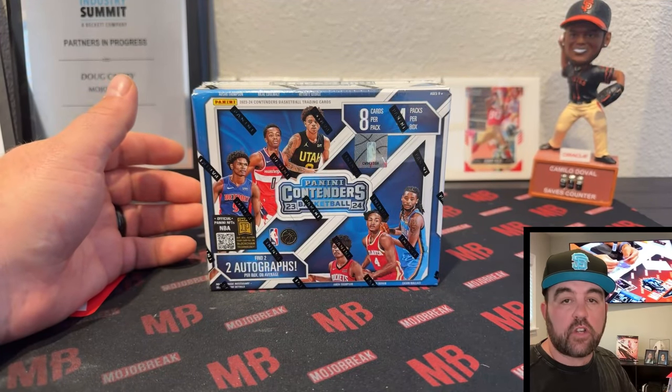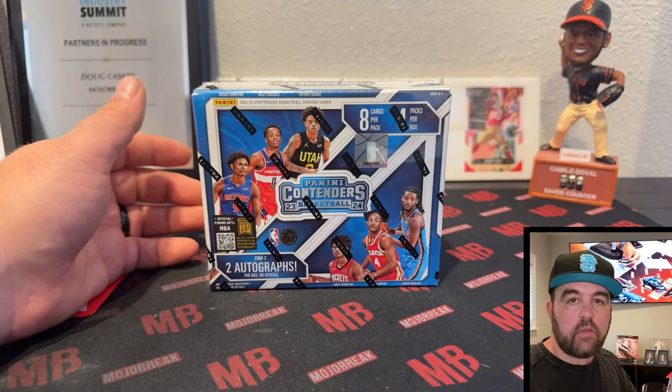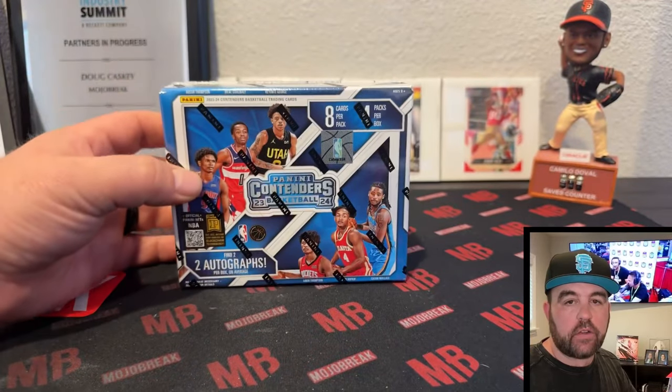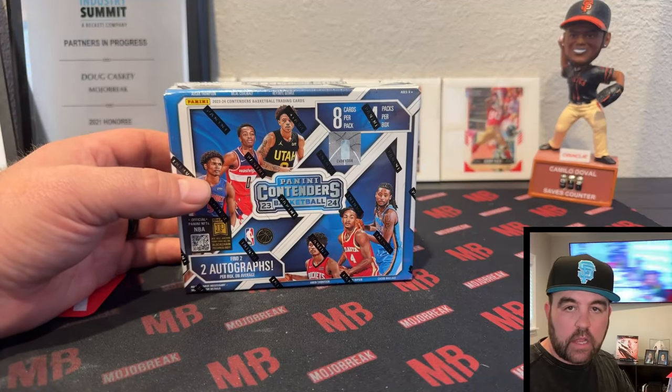What's up everybody, Doug from Mojo Break back at you with another box preview — 23-24 Contenders Basketball. The box is lighter over the last two years: eight cards per pack, four packs, so a lot less cards than it used to be.